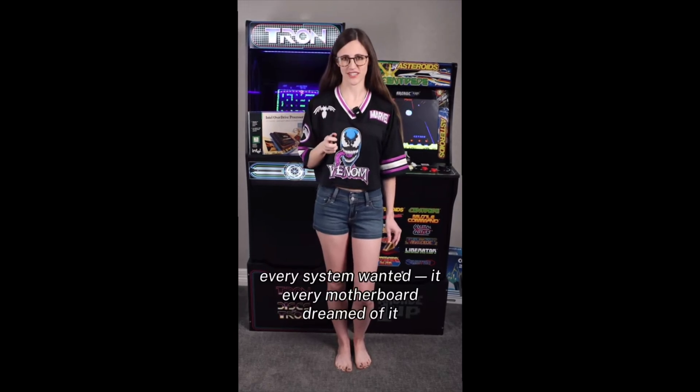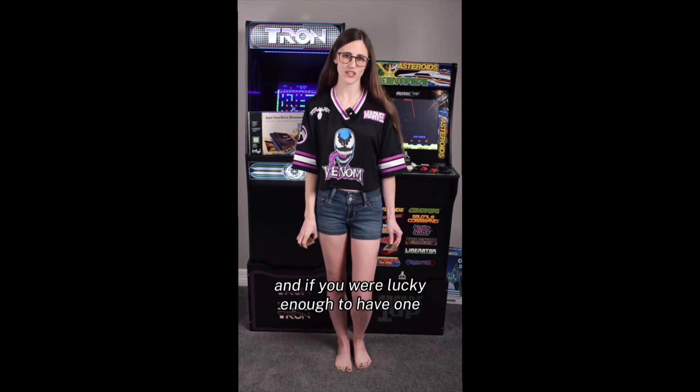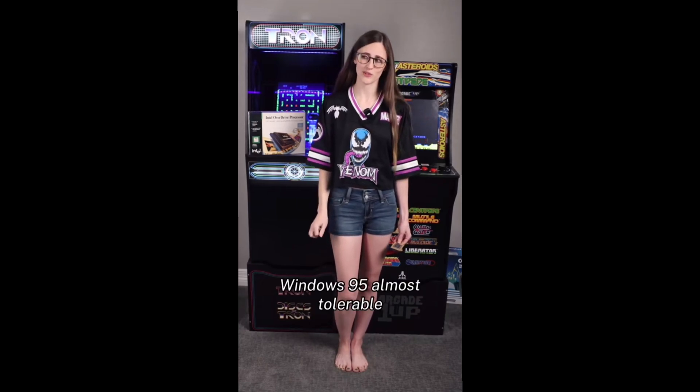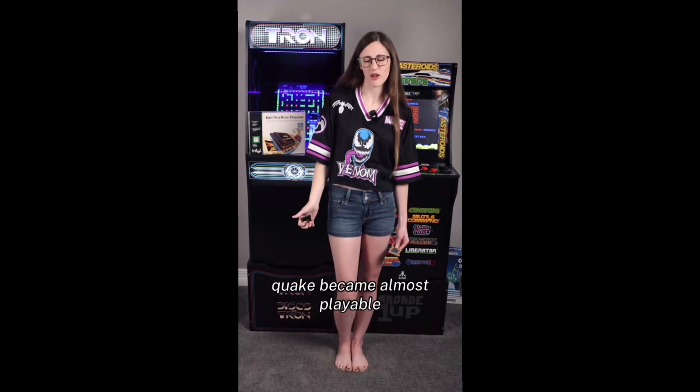Every system wanted it. Every motherboard dreamed of it. And if you were lucky enough to have one, you knew exactly what it could do — smooth multitasking, faster gaming. Windows 95, almost tolerable. And if you're really lucky, Quake became almost playable.